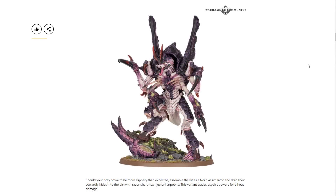Here is the other half of the kit — the Norn Assimilator. By dual kit I mean you can build either one of these two models from the same box set. Should your prey prove more slippery than expected, assemble the kit as a Norn Assimilator and drag their cowardly hides into the dirt with razor-sharp toxinjector harpoons. This variant trades psychic powers for all-out physical damage.